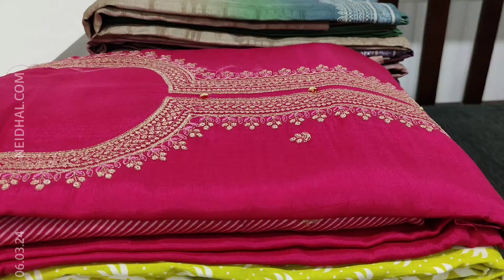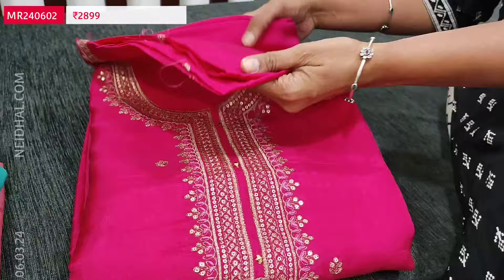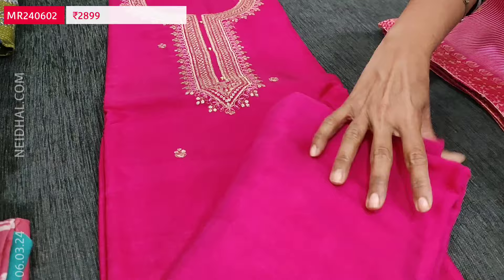Let us see the next designer set. It's a pure dola silk in bright and beautiful pink colour party wear set. Simple round neck and the yoke is highlighted with zeri, sequence and thread detailing. The fabric is soft and silky. On the front side we have small zeri and sequence work. Lining is needed. We have matching santon bottom and a beautiful dupatta.